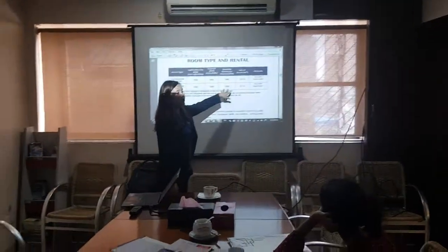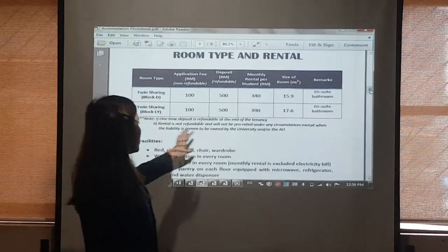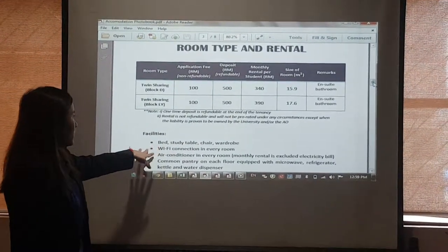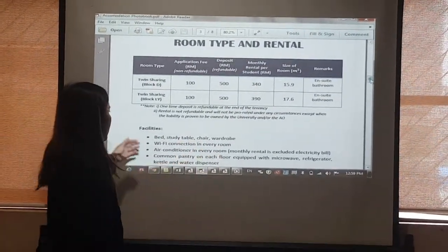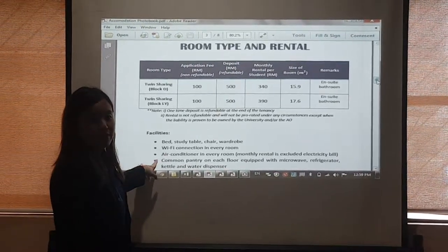The room will be 390 yen. So this is what we offer for the students. These are all the facilities that we have in the room. We have bags, sliding trigger, chair, wardrobe, and WiFi is in the room. Students only need to pay for the aircon fees combined.